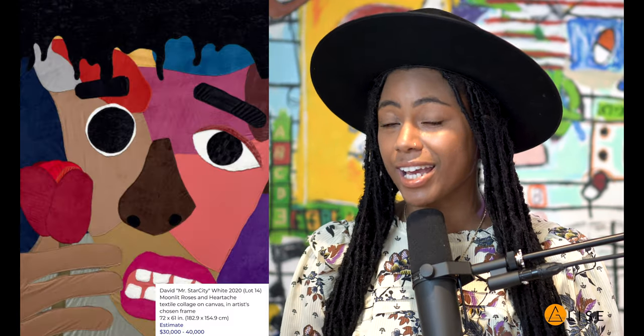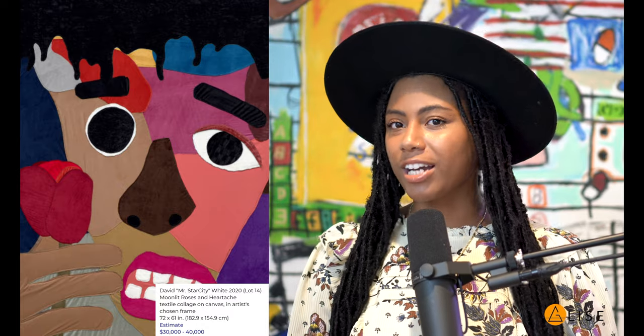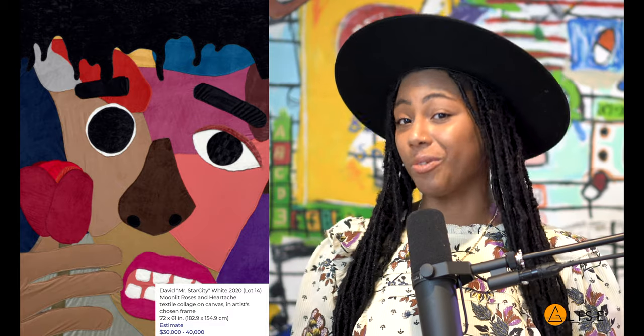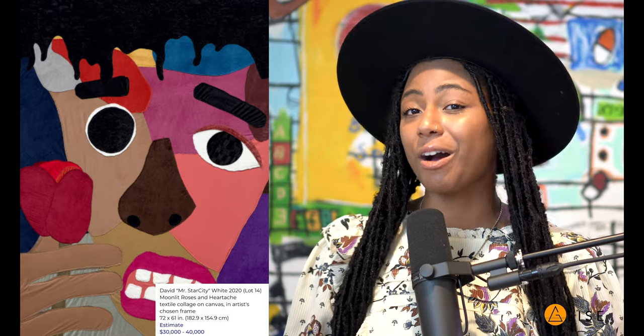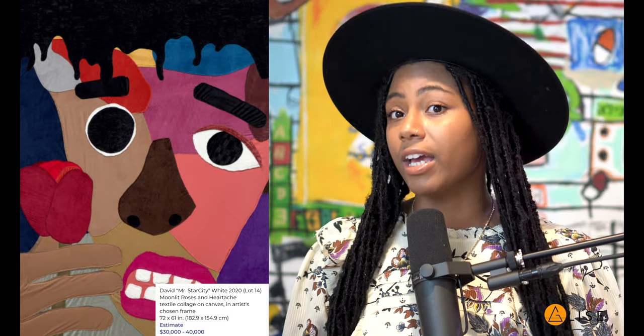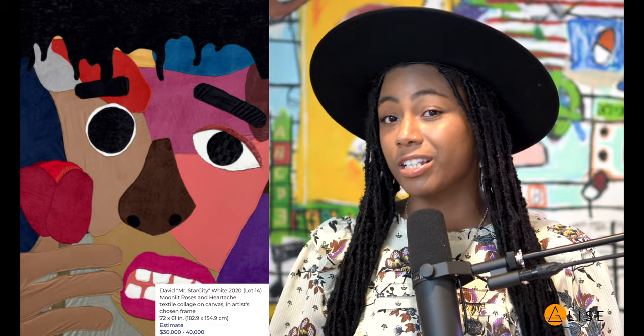Lot number 14 is truly the one I came to watch — I posted it on my Instagram story before the auction even started. David White seems to be such a beautiful human who just carries a light with him everywhere he goes. I spoke with David very briefly on Instagram before the auction got started. Just as Phillips specifically wrote about Shana, they also wrote about David as an artist to keep your eyes on.